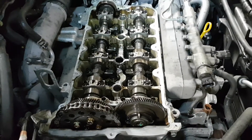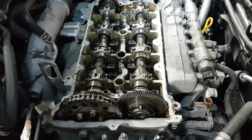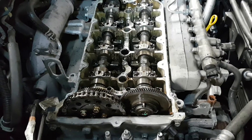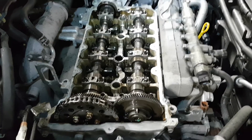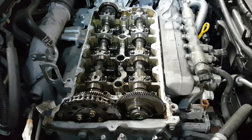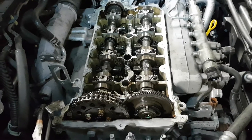What this could eventually lead to is the timing jumping — and jumping far enough that pistons could actually damage valves and cause severe engine damage, probably almost beyond repair or very expensive to repair.